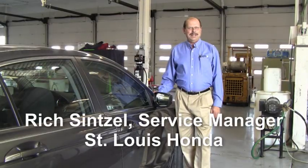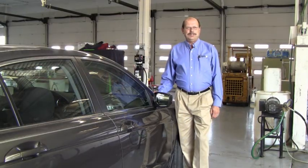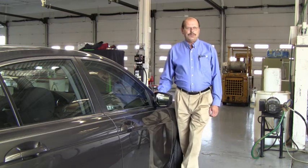Hi, I'm Richard Sensel from St. Louis Honda. I want to talk to you about seven steps to get your vehicle ready for winter.